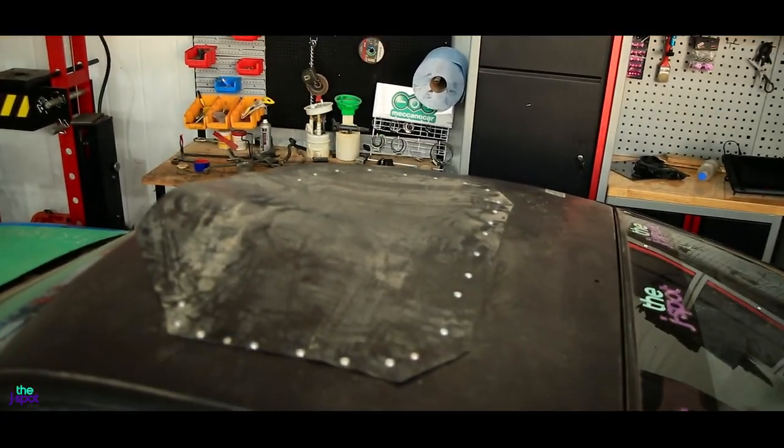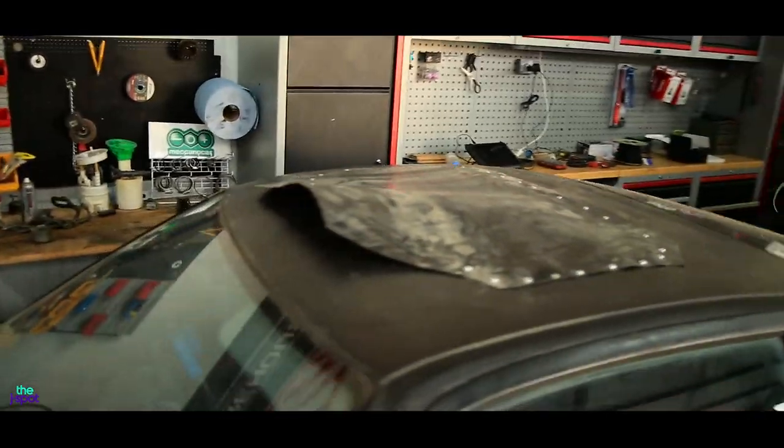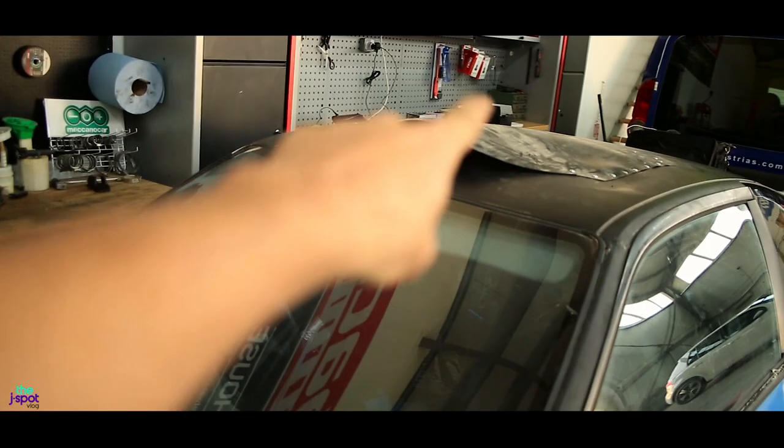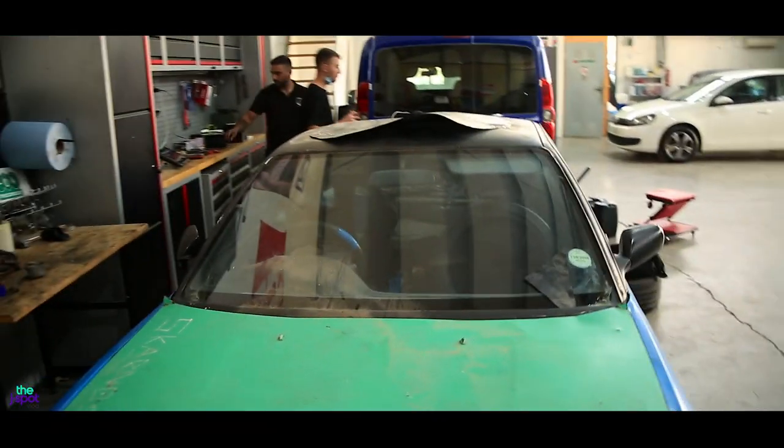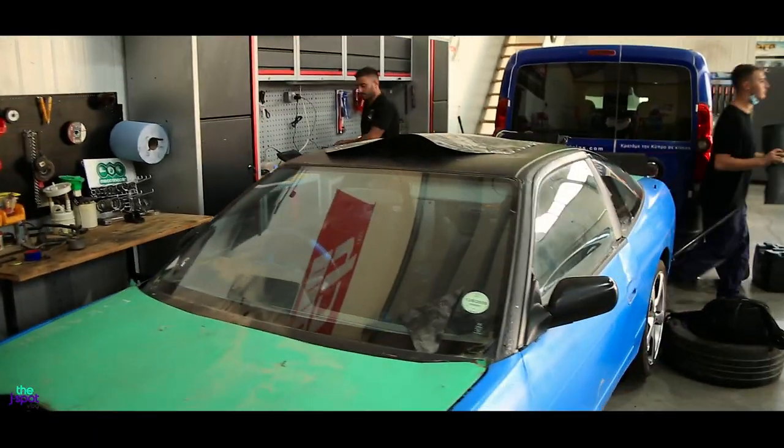We've got this thing right here and we've modified it so that we have a little bit of a roof scoop, and then on the other side there's another vent going on there. Budget car, budget modifications — what can I say!